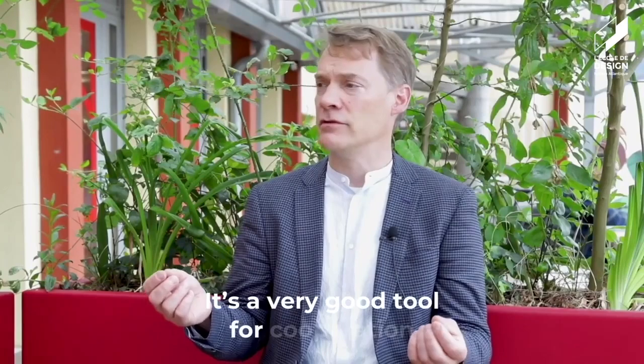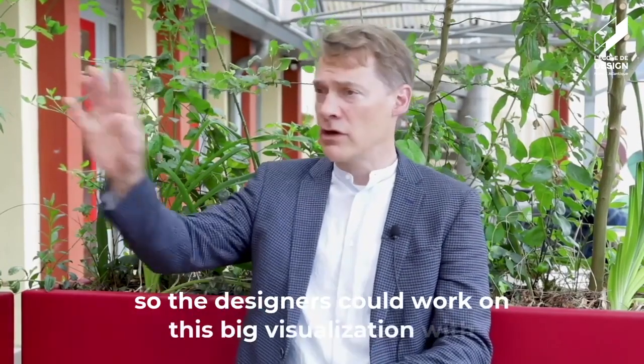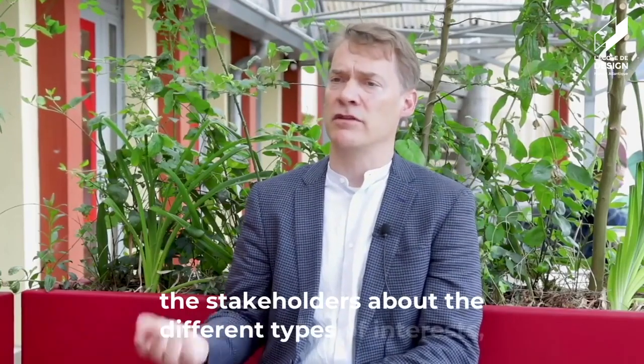It's a very good tool for cooperation. The designer could work on this big visualization with the stakeholders, with different types of interests and users and non-users.